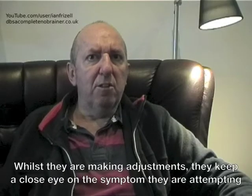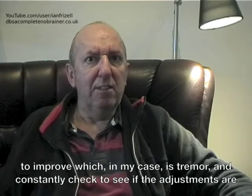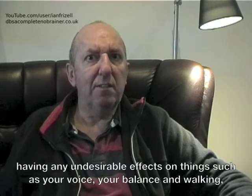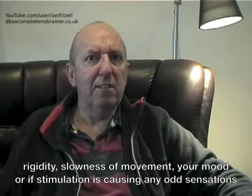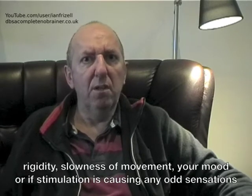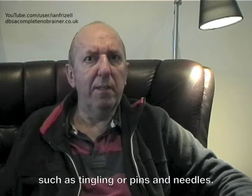Whilst they are making adjustments they keep a close eye on the symptoms they are attempting to improve, which in my case is tremor, and constantly check to see if the adjustments are having any undesirable effects on things such as your voice, your balance and walking, rigidity, slowness of movement, your mood, or if stimulation is causing any odd sensations such as tingling or pins and needles.